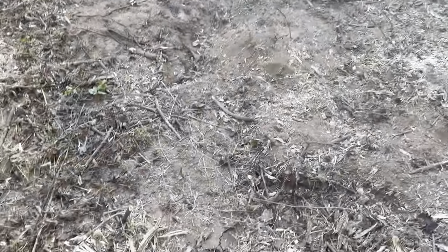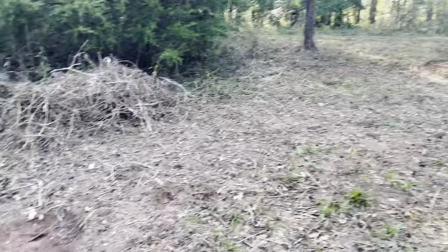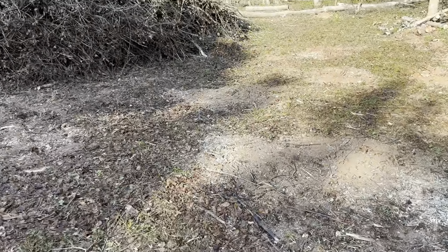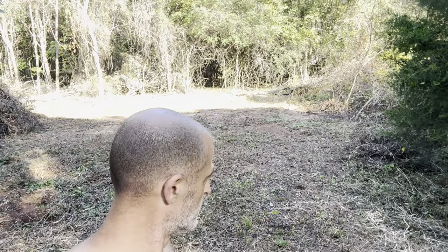Some people are going to say you shouldn't grind the stumps if you're going to build on it — well, I'm not putting concrete on it, so I don't worry about it. These holes — what I was going to do is go through and fill them, but instead I'm going to hire a guy for $700 to come in with his skid steer to level and flatten this entire area.